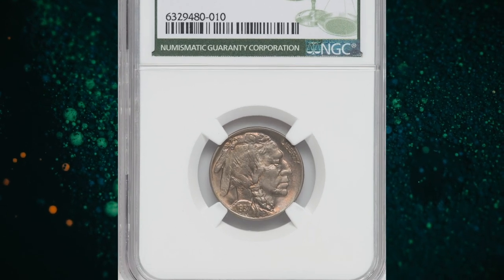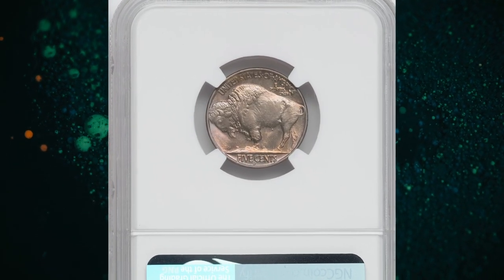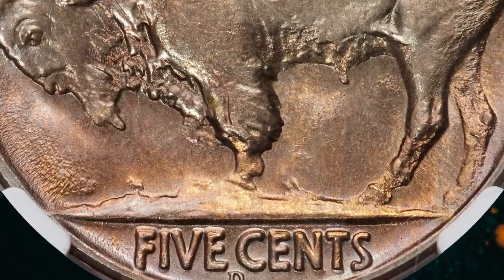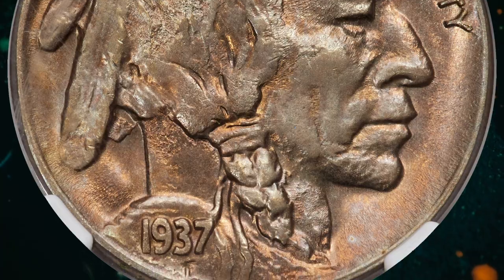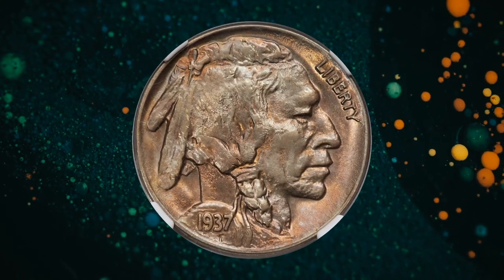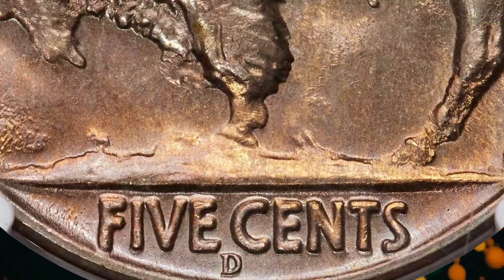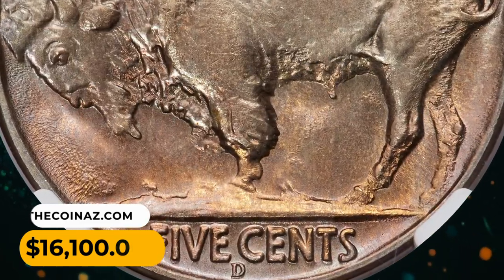Number 2: 1937-D Buffalo nickel — the so-called three-legged nickel variety — graded MS66 by NGC. The error was caused when mint workers attempted to remove clash marks from the reverse side of the coin; in doing so they inadvertently removed a significant portion of detail from the buffalo's front leg and hoof, making the buffalo appear to have only three legs. The current offering must be among the most eye-appealing of these coins. Lovely mint luster flows over amber-olive surfaces that only show a single minor abrasion just below the Indian's hairline. The strike is as close to full as one should expect for this variety, which intrinsically has some striking irregularities.